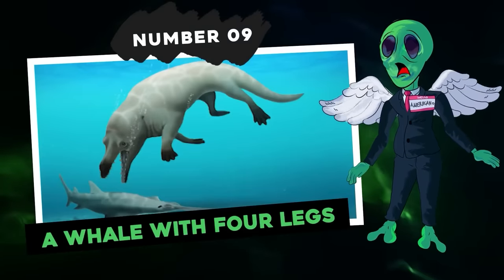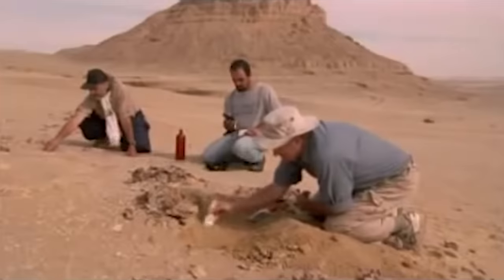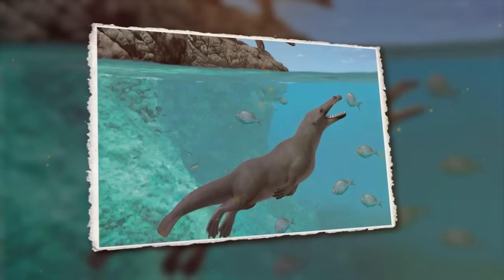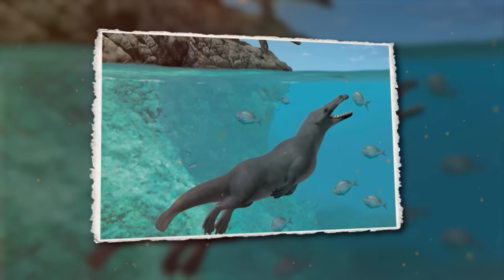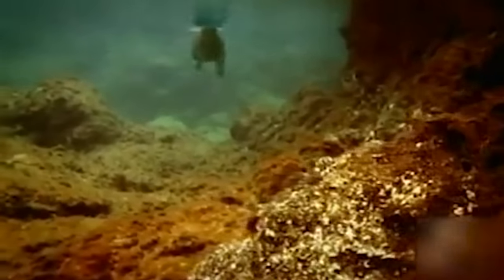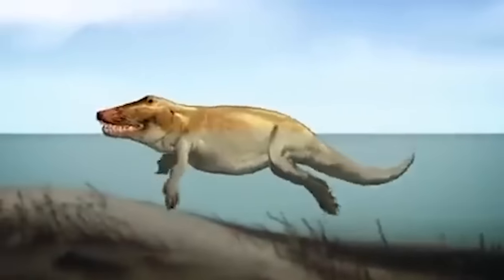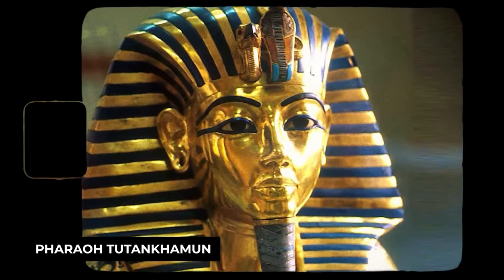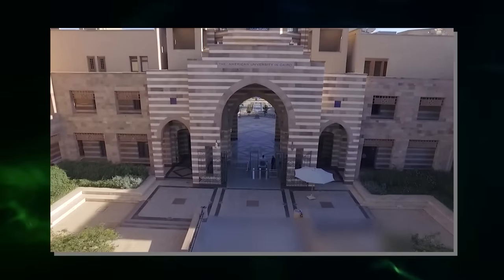Number nine: a whale with four legs. Archaeologists discovered the bones of a whale with four legs that lived in Egypt 41 million years ago — one of the oldest specimens of its family in Africa. This whale was named Tutcetus rayanensis, from the name of the child pharaoh Tutankhamun and the word 'cetus,' which means whale in Greek. According to the American University of Cairo, it is the smallest basilosaurid whale discovered to date.